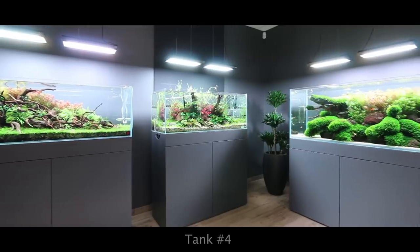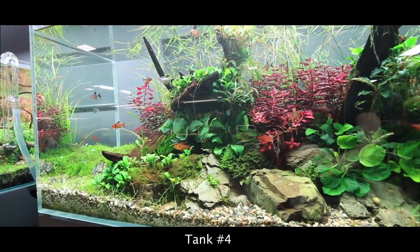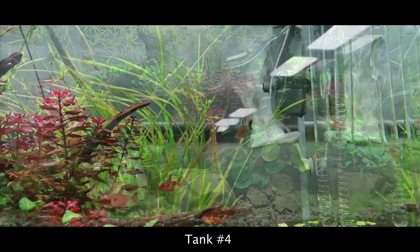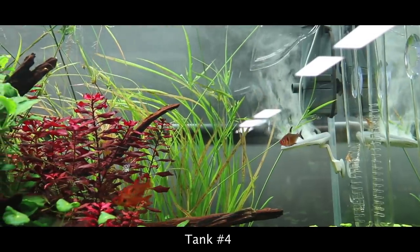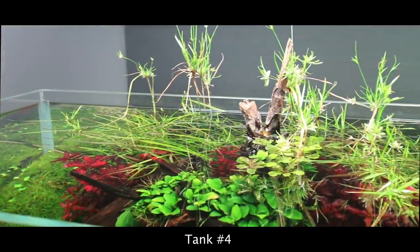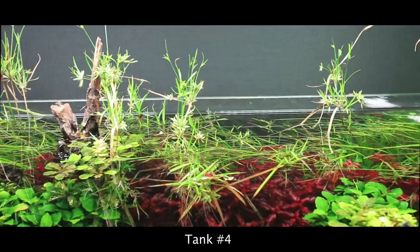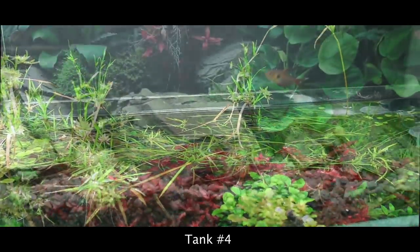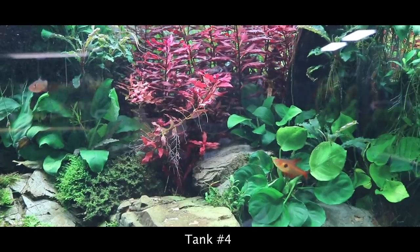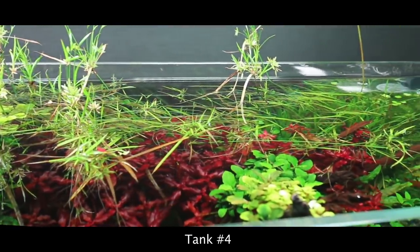Tank number four was created by my good friend George Farmer during a live stream event in the old Green Aqua gallery — you can check out the creation process from start to finish on the Green Aqua YouTube channel. In every aquarium, Green Aqua uses Twinstar sterilizers as well as Eheim skimmers. The Eheim skimmer removes the surface film and helps with gas exchange so the plants and fish can breathe better. The Twinstar sterilizer reduces algae spores, bacteria, and microbes, making the water much healthier for the fish and shrimps.